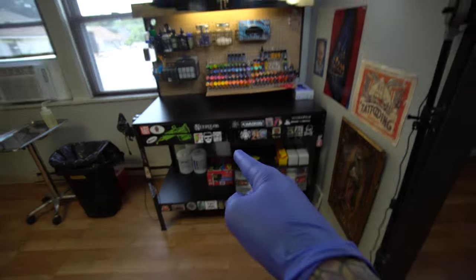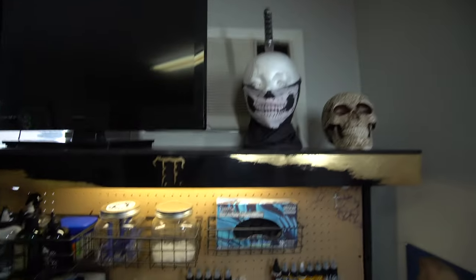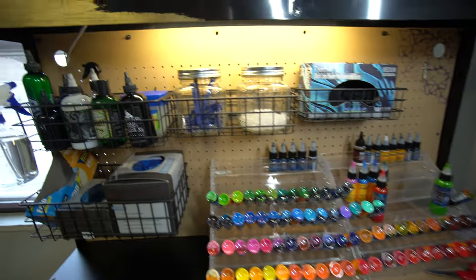We'll go from top to bottom. Starting up top, we got a TV and some decorations. That was a very loud motorcycle. Moving down to this pegboard that I've got going on.